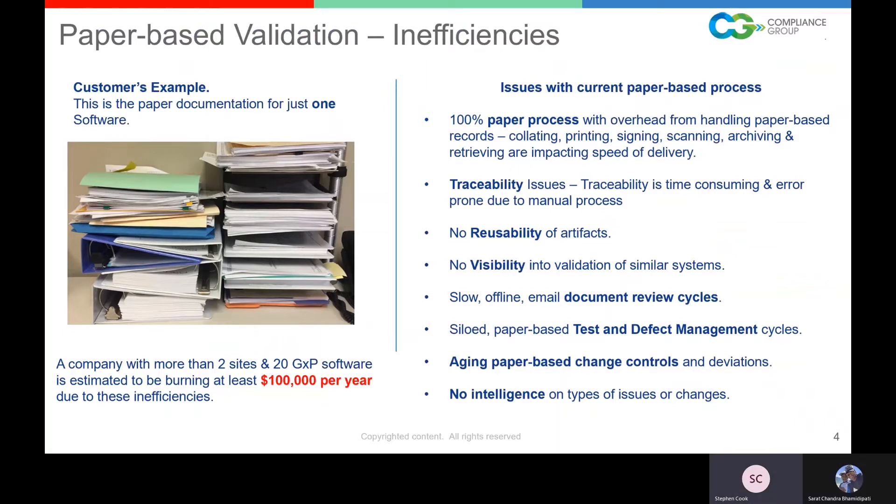Looking at the left-hand side, I'm betting validation analysts will say that's their desk — because that's what my desk looked like once upon a time. We have a tremendous amount of paper artifacts. This is 2020 and most of us are still doing paper-based test cases — creating them in Word, printing them out, putting them in a binder. It's estimated that a company with no more than two sites and 20 GXP software burns at least $100,000 a year due to paper inefficiencies. And the issues with the current paper-based process are obvious.